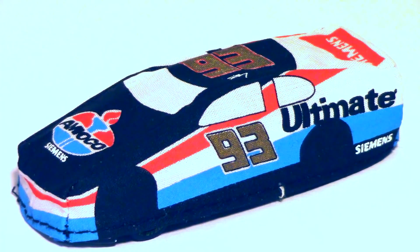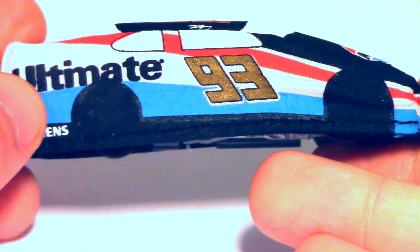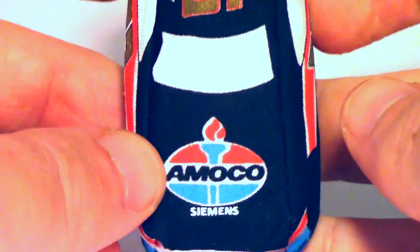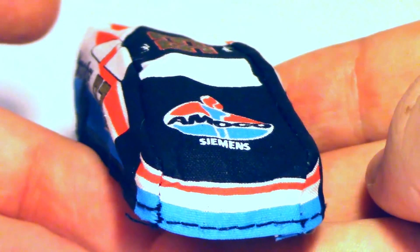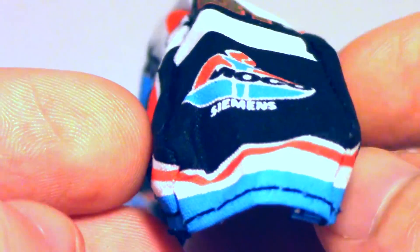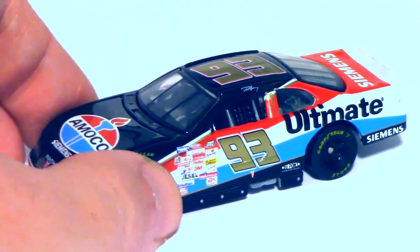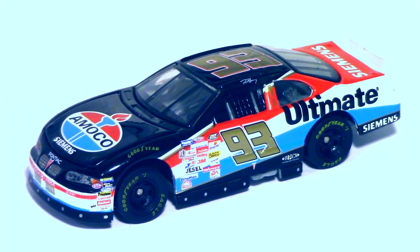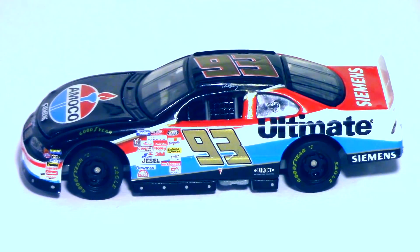Here is Dave Blaney's Amoco Ultimate Pontiac, under a rain cover that's completely printed all the way around — as accurate as can be for what you'd expect in a rain delay. Can you even imagine something like this being done in 2018? We're almost 20 years removed from this. Let's get rid of this rain cover — it's a nice little polyester thing, sealed very nicely and definitely aged very well. The thing that has really aged well, because it's just a beautiful race car, is the Pontiac Grand Prix.